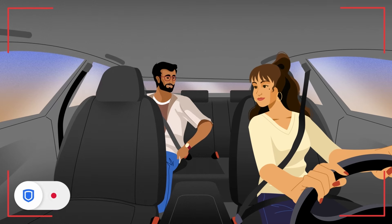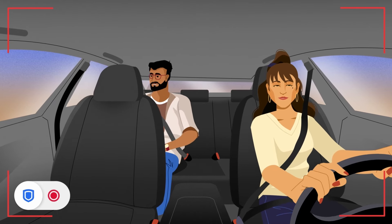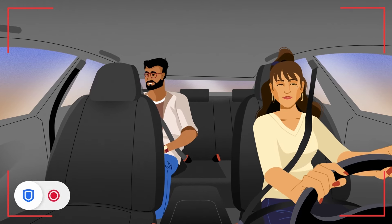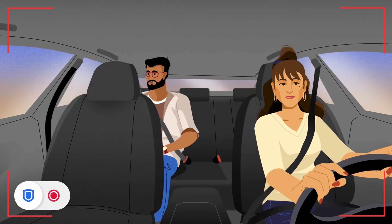All recordings are fully encrypted for drivers and riders' privacy, meaning no one, including Uber, can see the recording. We're only able to access it if you report a safety incident and attach the recording to help our support team solve the issue fairly.